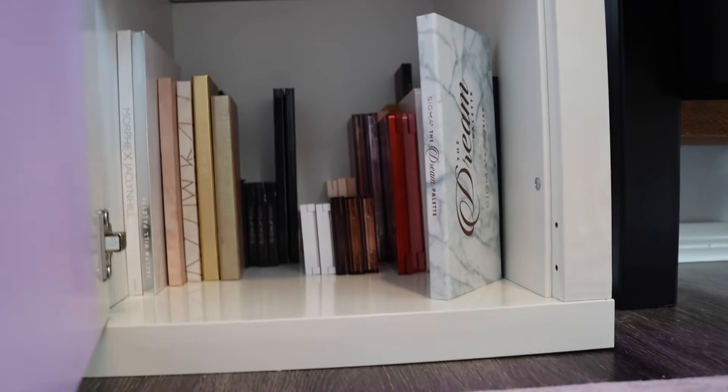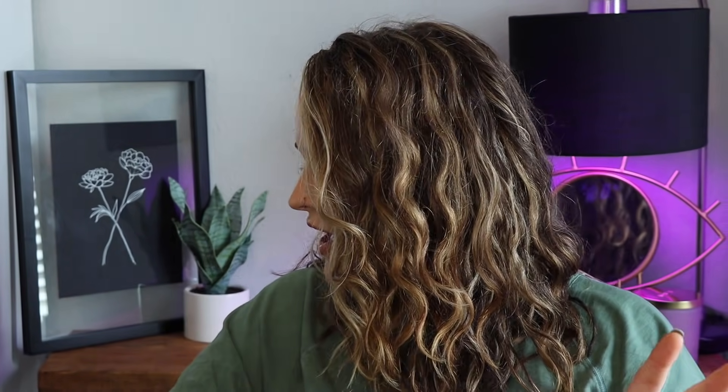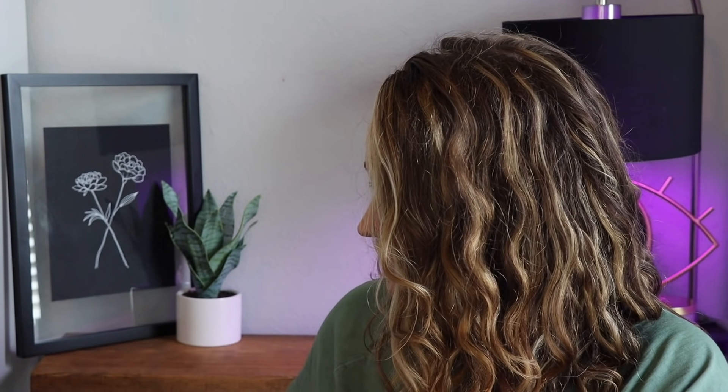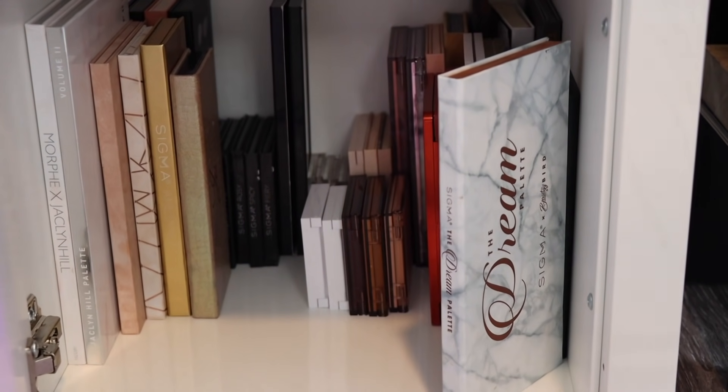I want to explain this a little bit — in my last makeup room, all my eyeshadow palettes were on a bookshelf organized alphabetically, and it was super cute. But in this makeup room I want to just kind of store them away, so I have them organized in three cabinets down here. This cabinet has all of my go-to palettes — palettes I use frequently or that I film with a lot, just the palettes I like to use pretty much.